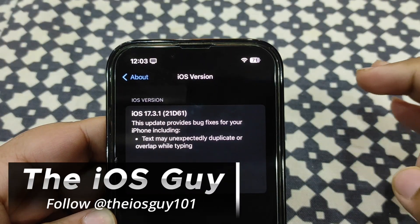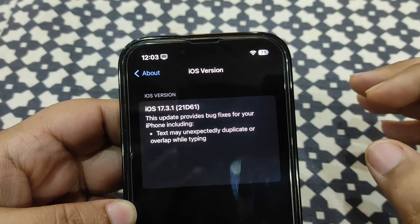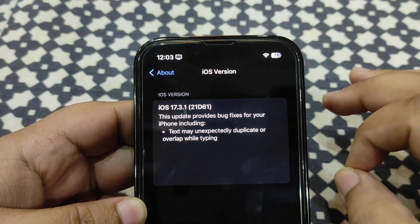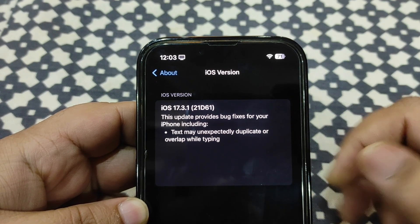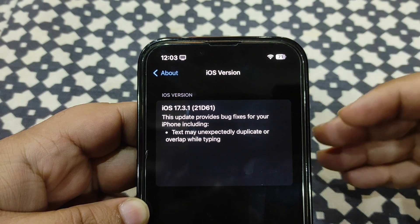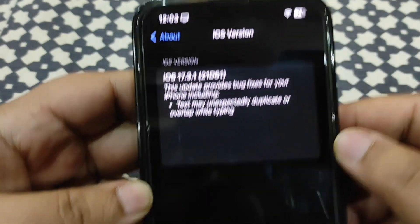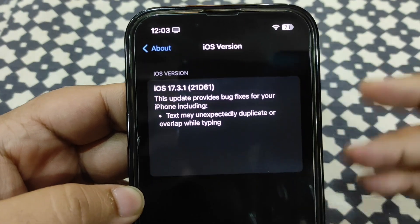Hey guys, welcome back to the channel. iOS 17.3.1 has been out for 24 hours. In this video I'm going to talk about battery life, performance, and show you the Geekbench score. I'm also going to talk about how PUBG Mobile and BGMI are performing, since some of you were asking about that. The build number is 21D61.